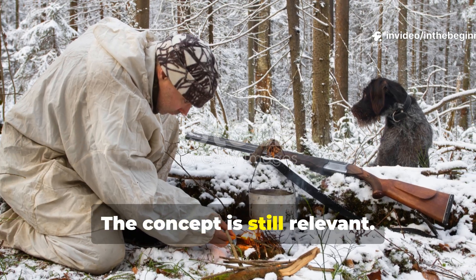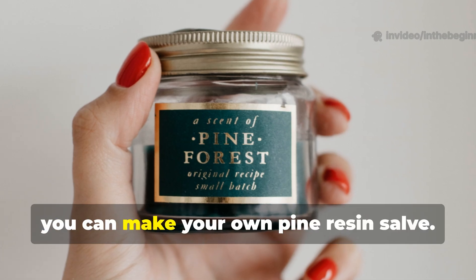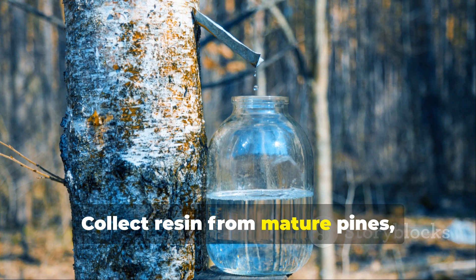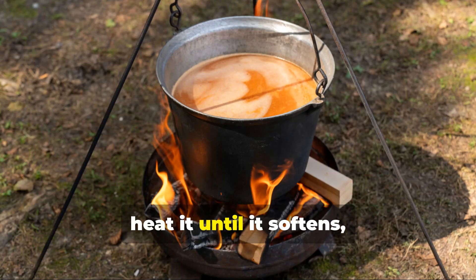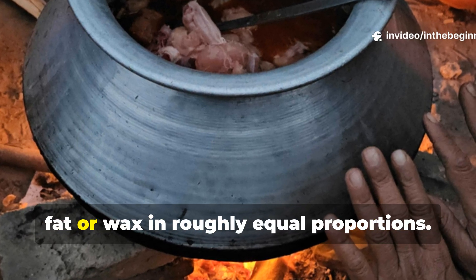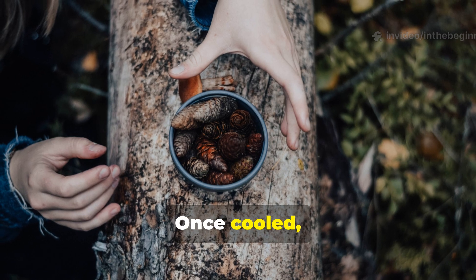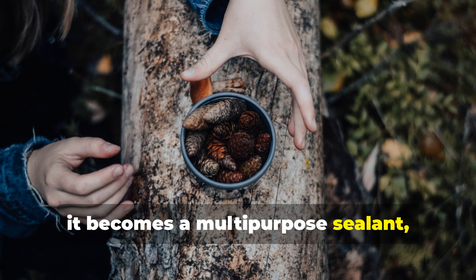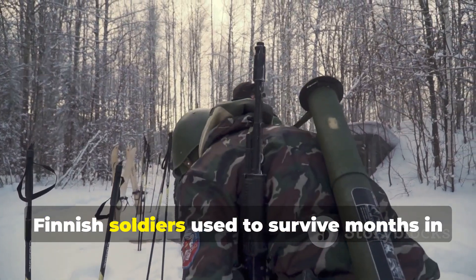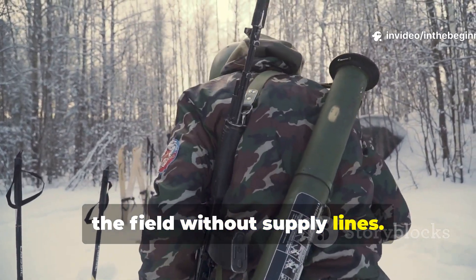The concept is still relevant today. If you ever need a field-ready antiseptic, you can make your own pine resin salve. Collect resin from mature pines, heat it until it softens, then mix it with a small amount of animal fat or wax in roughly equal proportions. Once cooled, it becomes a multi-purpose sealant, polish, and wound dressing — precisely what Finnish soldiers used to survive months in the field without supply lines.